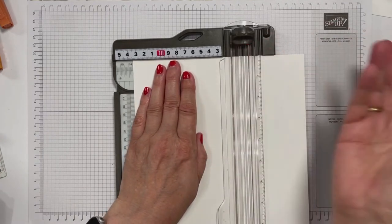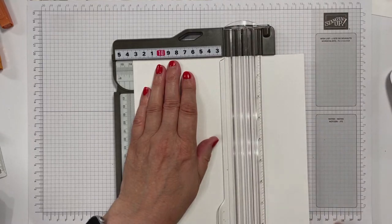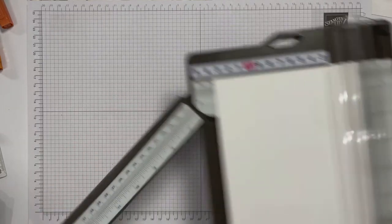13,5 schneiden wir uns ab in der Länge, mal 24 Zentimeter.